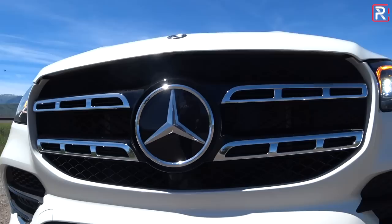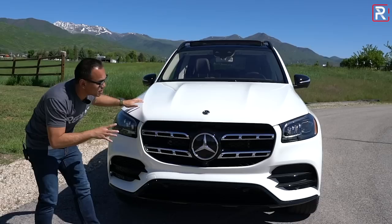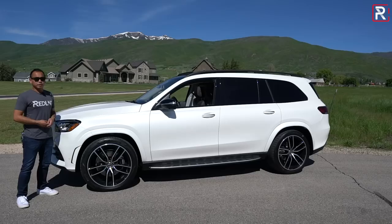The grille is the AMG-specific design with a relatively large three-pointed star. I actually like how conservative it is compared to the new X7 with those really gigantic nostrils, or the blinginess of the Lincoln Navigator. This is tastefully restrained — let me know in the comments if you like how restrained Mercedes went, or if you wish they made this thing look a little more ostentatious.